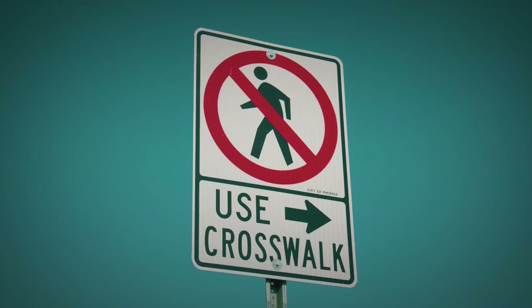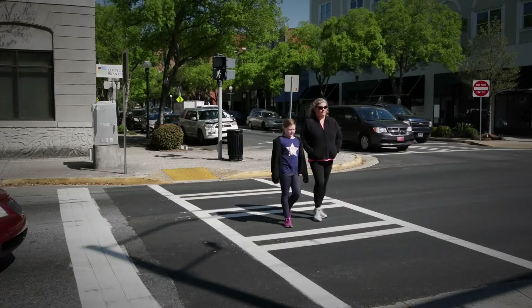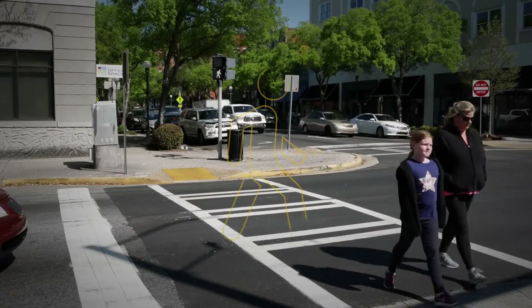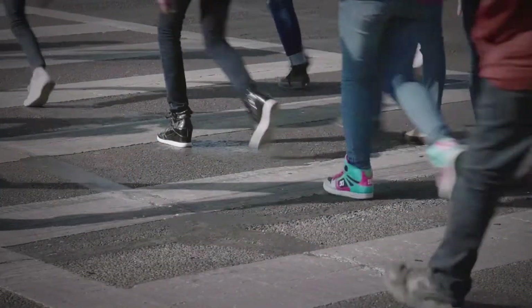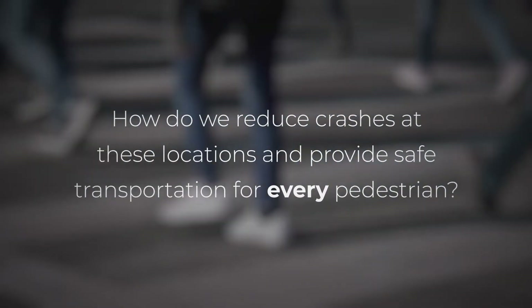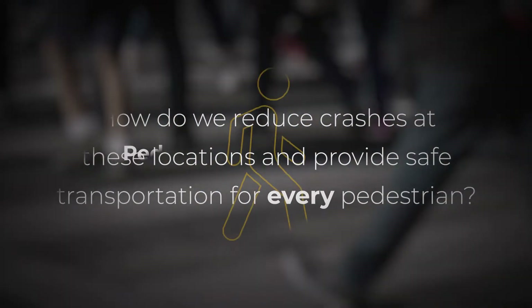In general, a safe place for pedestrians to cross the road is at a well-marked, controlled location, often at an intersection. But in 2016, 72% of pedestrian fatalities occurred at mid-block locations between intersections. So how do we reduce crashes at these locations and provide safe transportation for every pedestrian?